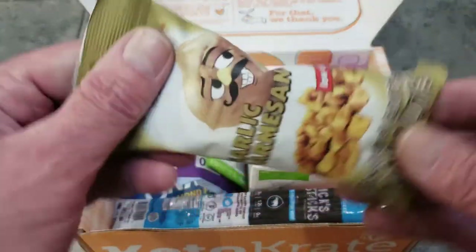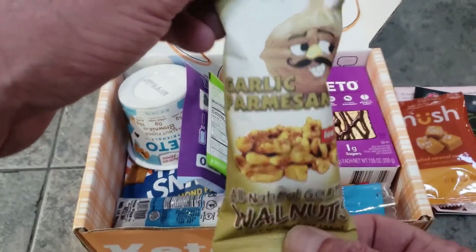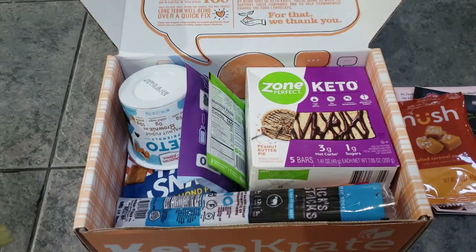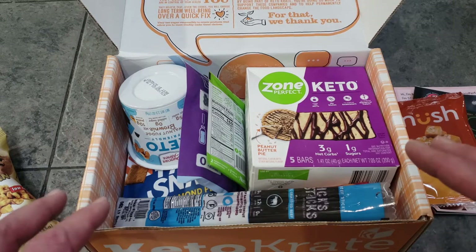Here we have garlic parmesan walnuts, which I'll be eating because my wife is allergic to walnuts. And note — this is called Keto Crate but everything is low-carb, low-sugar, not necessarily strictly keto. So for all the strict keto people out there, this might not be for you, but even if you're strict there are still things in here you can eat.